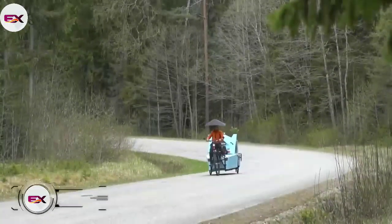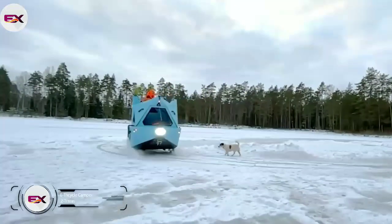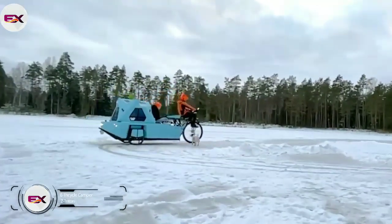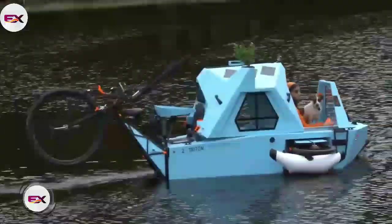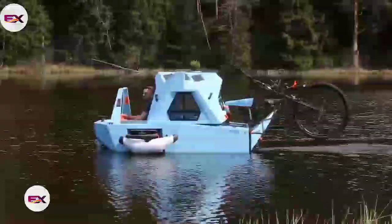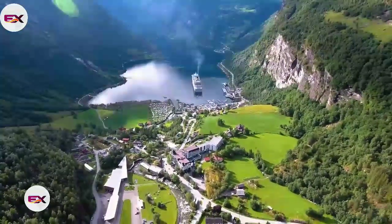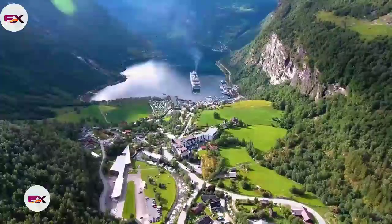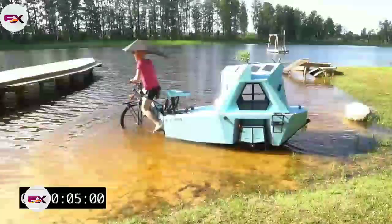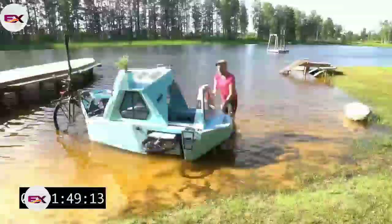Z-Triton is an amphibious e-tricycle camper. Technically, it's a three-wheel electric moped, L2E in Europe, and a small boat. Z-Triton offers you the freedom to travel both over land and water. Perfect for either long-distance adventures or recreation, a weekend getaway deep in nature. That's right, this miracle machine can turn from a bike to a boat in five minutes.